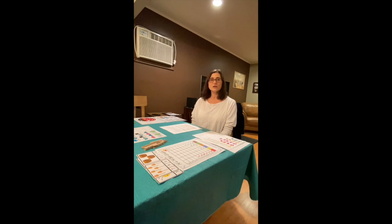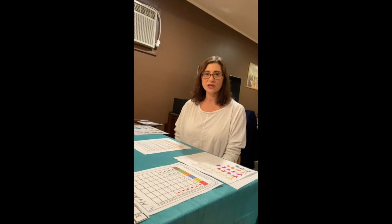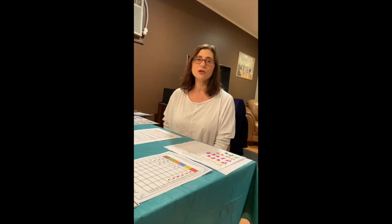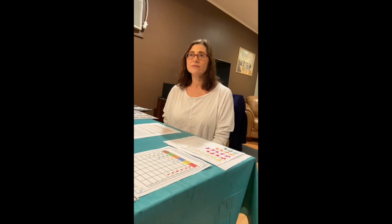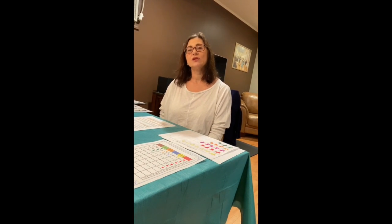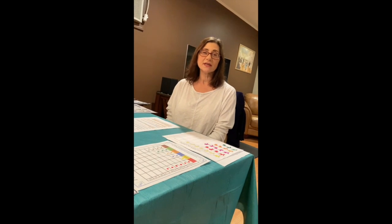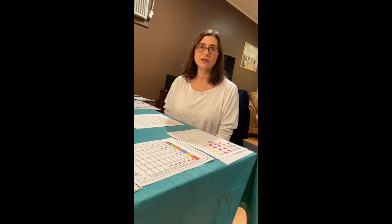First I just wanted to go over what skills the children are learning from these activities. The first is numeral identification — learning what the ten numerals look like, zero through nine. There is also some visual discrimination involved because some numbers look alike, like six and nine, and one and seven.